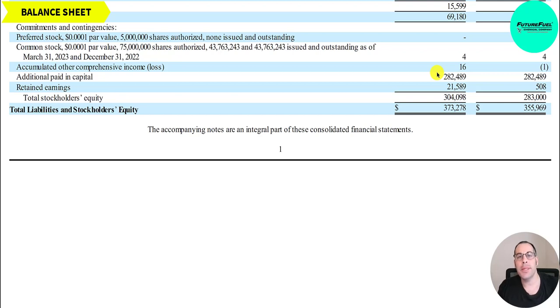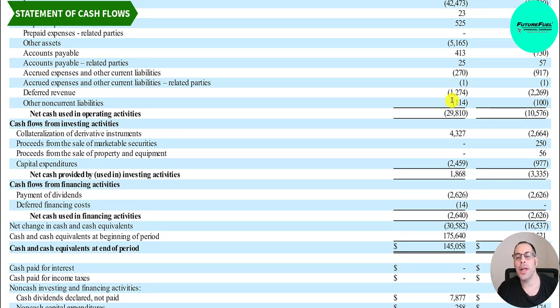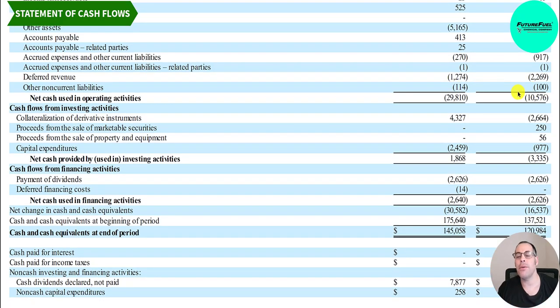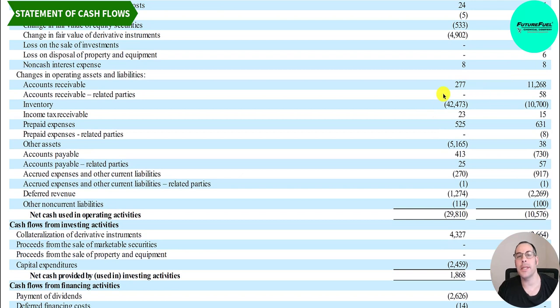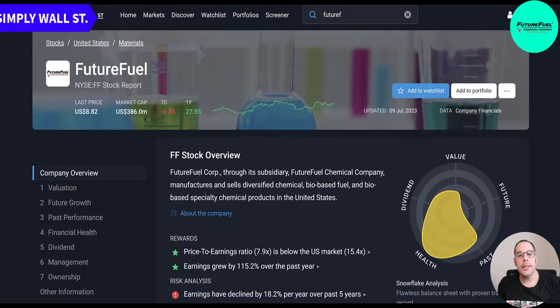Additional paid-in capital is 280 million — what they received from selling stock — and retained earnings of 22 million, giving total equity of 304 million. On the statement of cash flows, operating cash flow starts with net income, then adjusts for non-cash items and changes in working capital. They spent a lot on inventory — 42 million — so there was a cash outflow of 30 million this quarter versus 11 million last year. In investing, they spent 2.5 million in capex. In financing, 2.6 million in dividends.